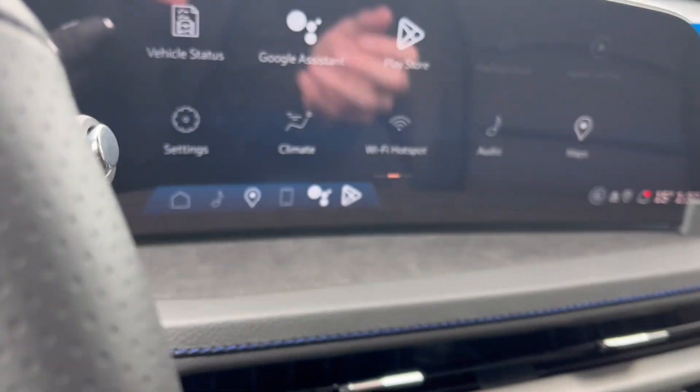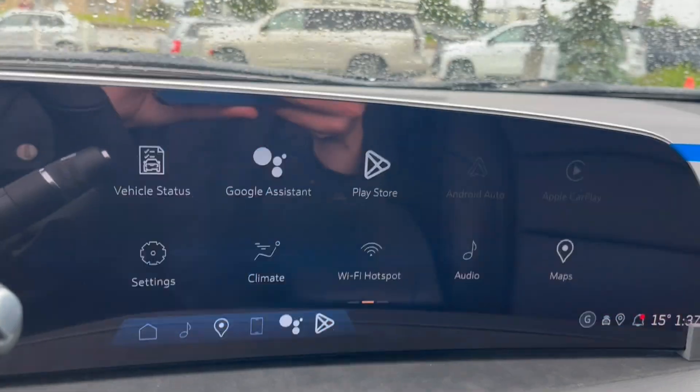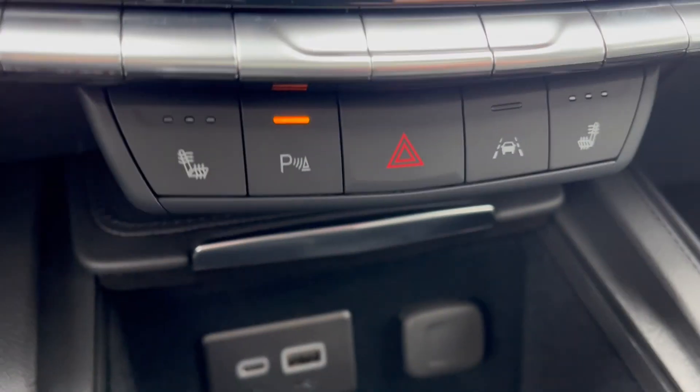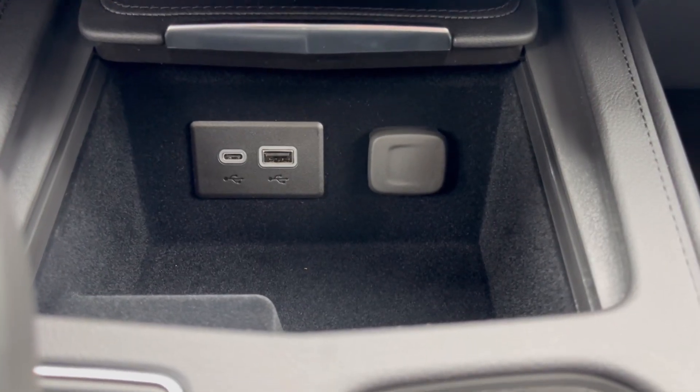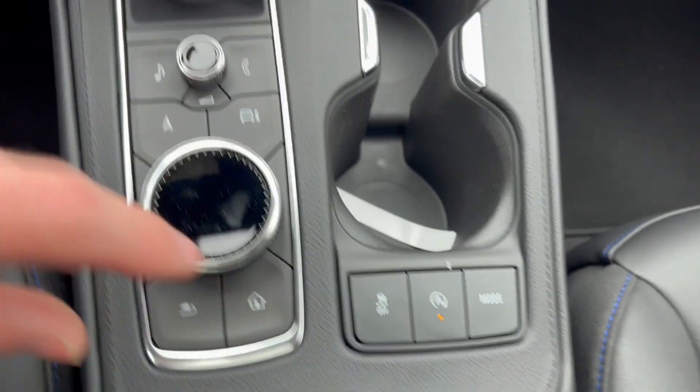I'm going to throw it in reverse to take a look at the backup camera. That is the climate control with heated front seats for both driver and passenger, parking assist, hazards, as well as lane keep assist. USBs down below, as well as a 12-volt outlet and infotainment system controls, two cup holders, and auto on and off.